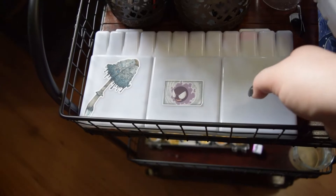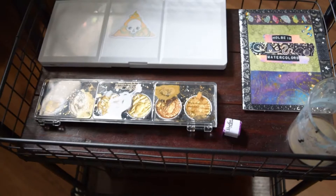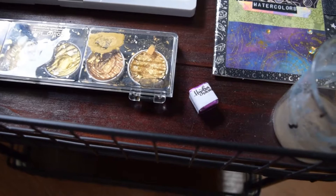Down on the second shelf I've got some dot cards my friend gave me with the whole Vine watercolors, my gouache palette, my Finetec palette, and then I've got a little pan I bought from Hydra Color — I actually haven't got to use it yet. On the bottom I've just got an empty basket for now.